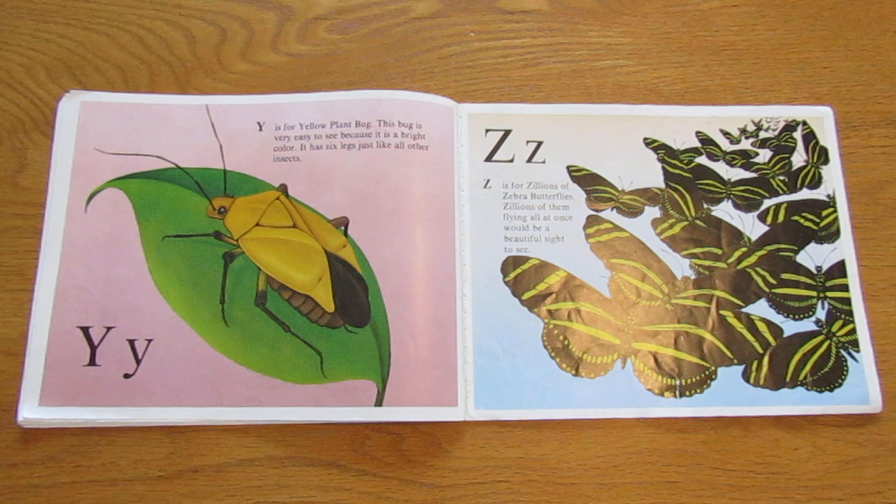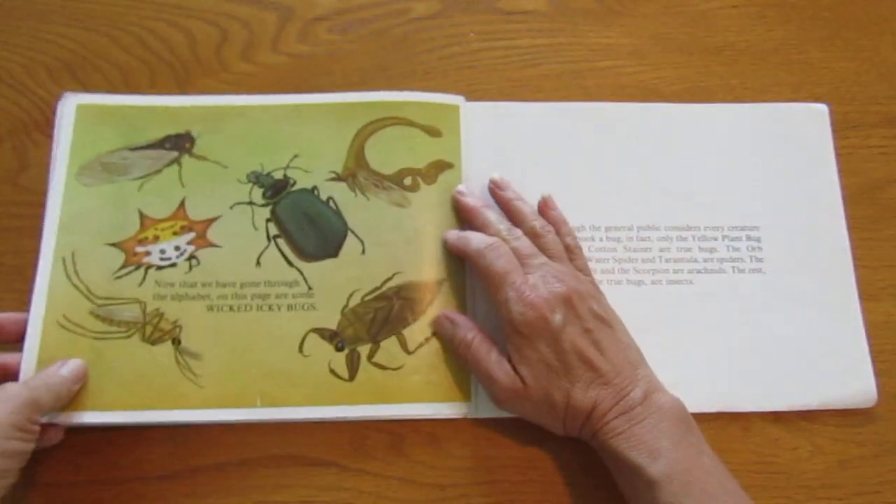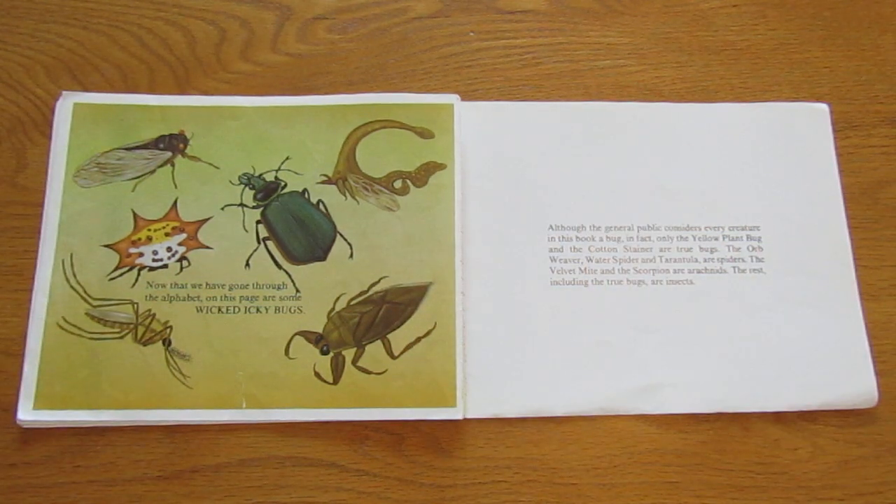Z is for zillions of zebra butterflies. Zillions of them flying all at once would be a beautiful sight to see. Oh my goodness. We'll have to fix that page. Now that we have gone through the alphabet, on this page are some wicked icky bugs. Yeah, they look pretty icky.